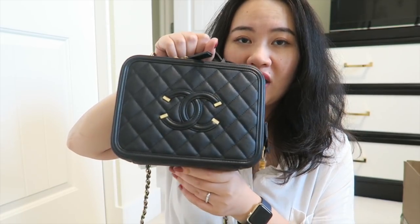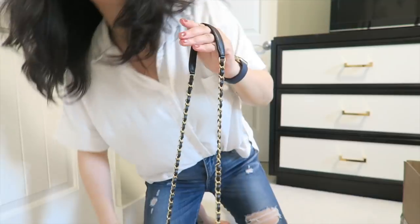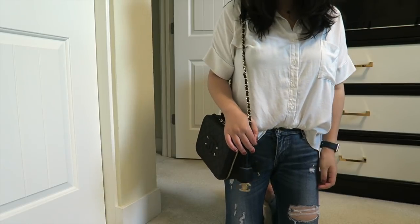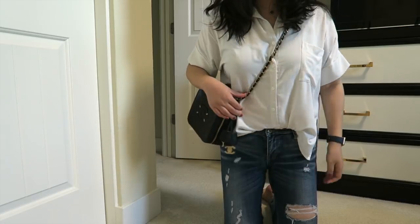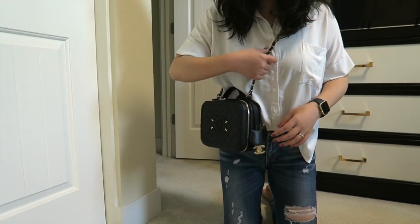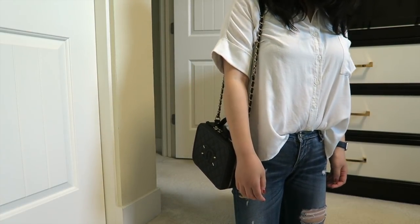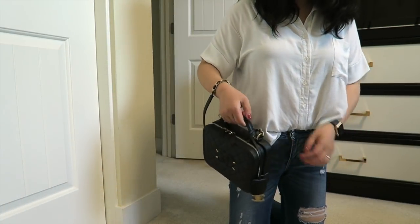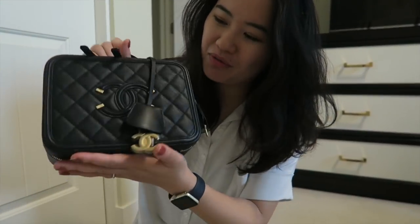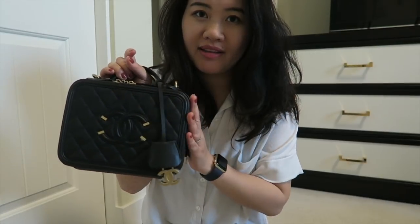I think this is a seasonal piece. Let me quickly show you how it looks on me — my height is 5'5". It's a little short for cross body; it sits right below my chest. On one shoulder is probably the best way to wear it. Of course you could just hold it like this — I would love to wear it this way. Very cute and dainty, super super cute!